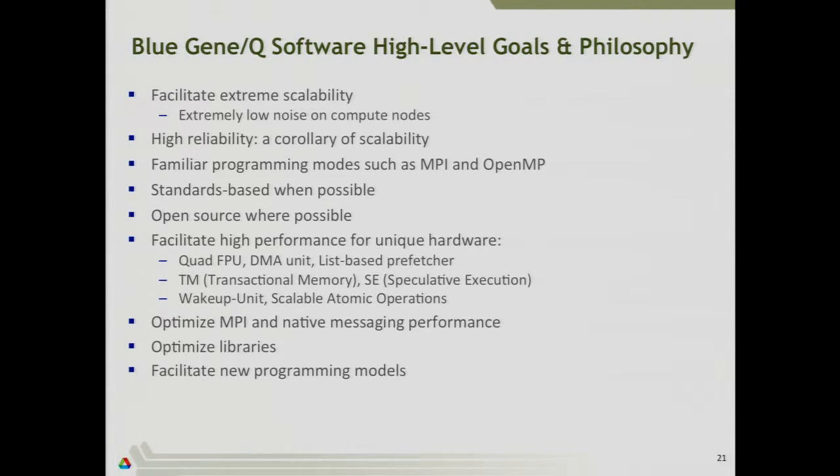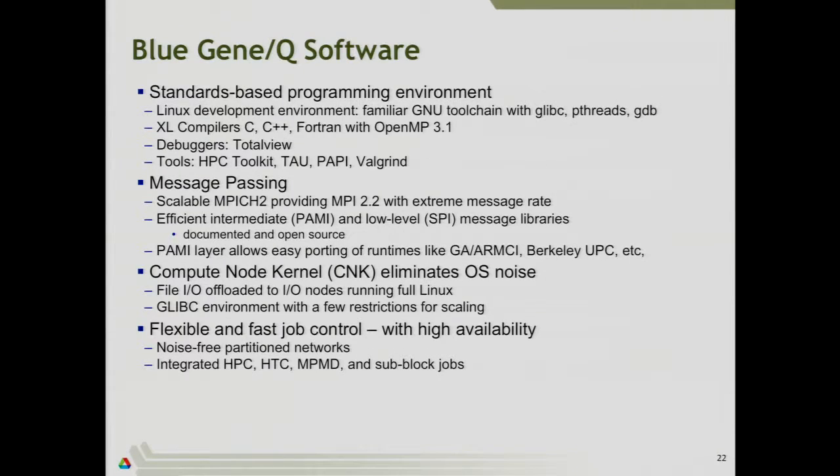The software has been tailored to utilize things like the quad FPU, the DMA unit that drives data across the network, the list-based prefetcher, and other hardware features. IBM provides an optimized BLAS library called ESSL. The overall programming environment looks familiar — Linux-based with C, C++, Fortran, OpenMP 3.1. Debuggers like Totalview are available, as well as profiling tools including HPCToolkit, CAL, PAPI, and Valgrind. Message passing is standard MPI based on Argonne's MPICH implementation, but underneath that IBM has written their own software layer called PAMI.